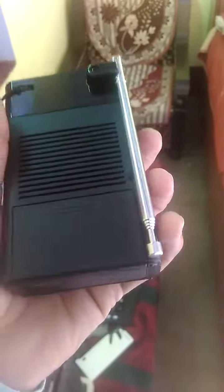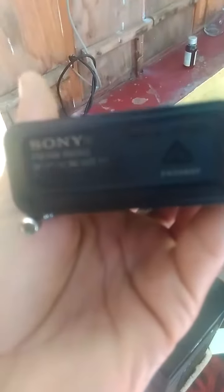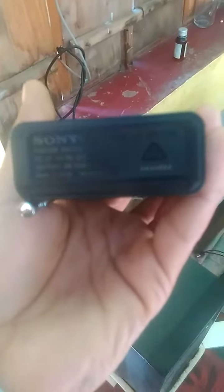This is the tuning and band selection, and this is the antenna logo. It is made in China, but Sony is always the best. This is the volume control. My camera quality is very bad, but this is a nice radio.